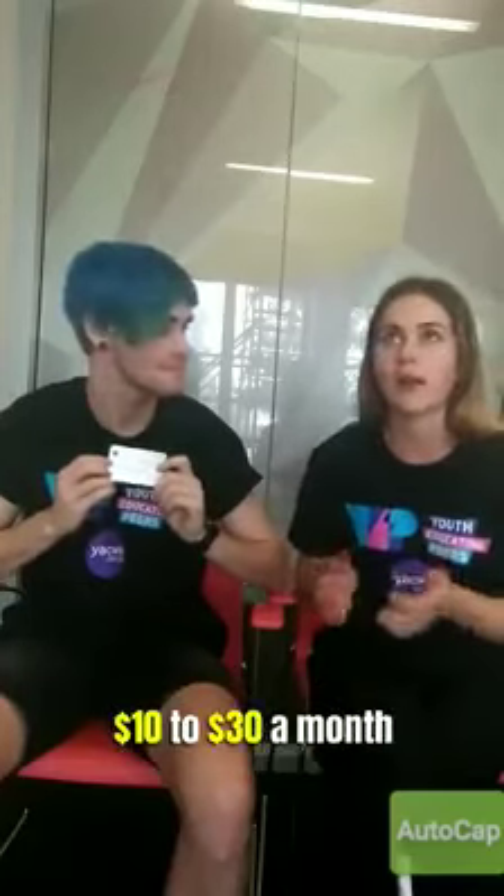To purchase, you can get it from chemists once you have a script from your doctor, and it'll be around $10 to $30 a month. For more information and pros and cons about the mini pill, head over to our page.